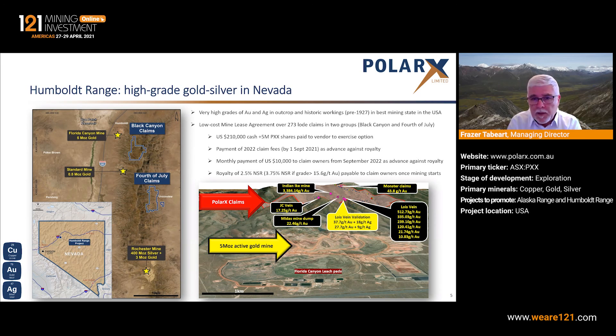You can see from the oblique view in the bottom right of this slide that we are extremely close to these existing mines. This diagram shows in the foreground the Florida Canyon leach pads, in the mid-ground the actual open pit mine itself, which is mining oxide material. And then two kilometres away in the hills, the Black Canyon claims, which we now have access to, showing the high-grade nature of exposed narrow quartz veins and historic mine dumps from workings which ceased in 1927.